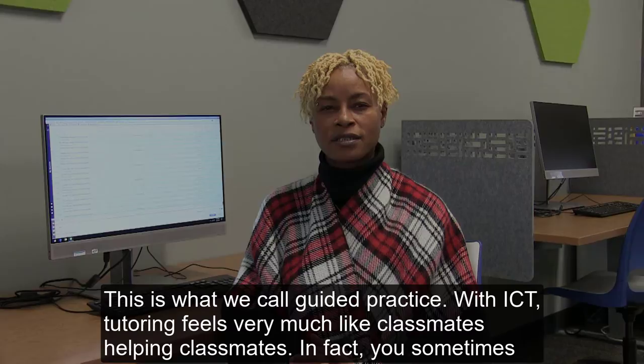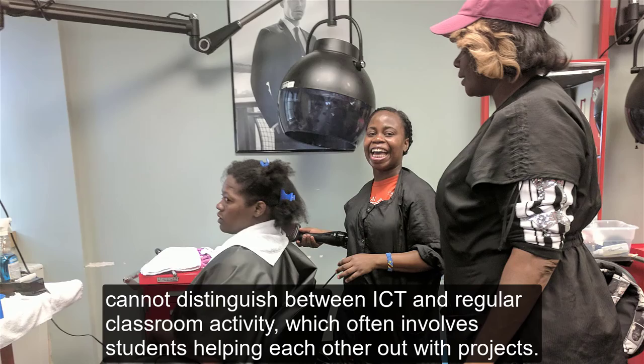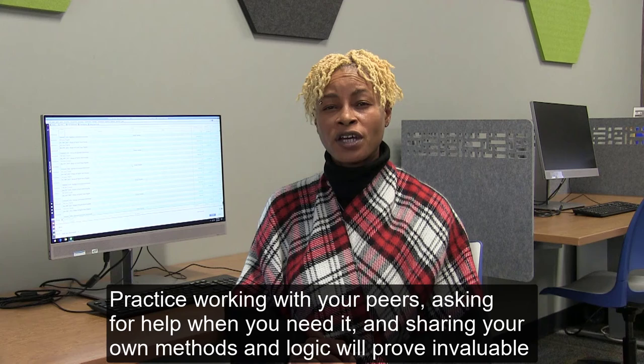With ICT, tutoring feels very much like classmates helping classmates. In fact, you sometimes cannot distinguish between ICT and regular classroom activities, which often involves students helping each other out with projects. Employers today want you to be collaborative, meaning they want you to be a team player. Practice working with your peers, asking for help when you need it, and sharing your own methods and logic will prove invaluable once you get your dream job.